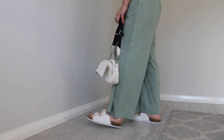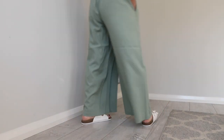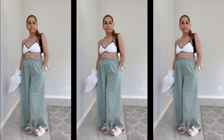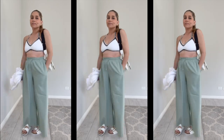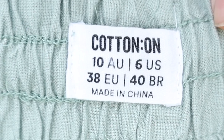I've thrifted so many pairs of wide leg pants and they just do not work on me. I always sell them because not only am I short, but I'm short-waisted and they're just not flattering on me. I do wish I could rock this look and feel amazing in it. These pants are also by Cotton On, size 10, in a linen-cotton blend.